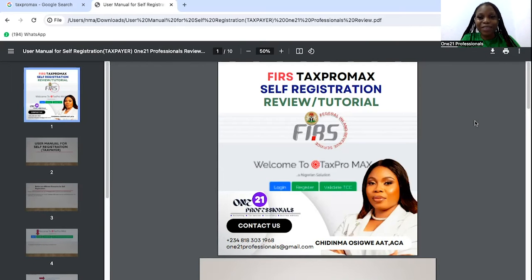Hello, professionals. Good evening, everyone. Thank you so much for taking the time to join this self-registration review slash tutorial on the FIRS TaxProMax platform. This review is brought to you by 121 Professionals. My name is Chidi Ma Usigwe. You can reach out to us via email at 121professionals@gmail.com or give us a call on 081-8303-1968.